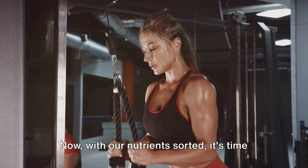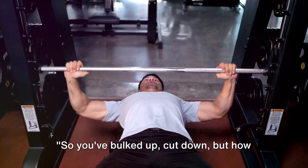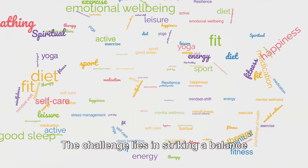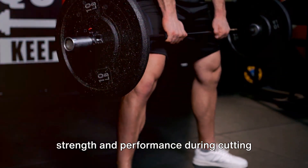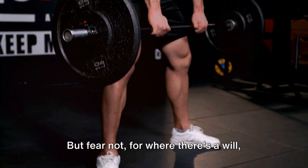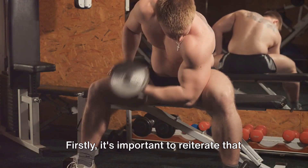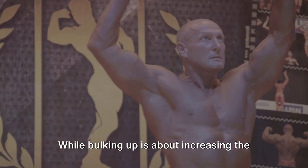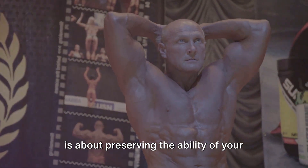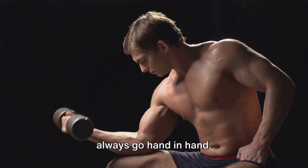Now, with our nutrients sorted, it's time to tackle our third challenge: maintaining strength and performance. You've bulked up and cut down, but how do you maintain your strength and performance? This is a question that rings in the minds of many fitness enthusiasts. The challenge lies in striking a balance between adding muscle mass and maintaining strength and performance during cutting phases. It's important to note that muscle mass and strength are two different entities. While bulking up is about increasing the size of your muscles, maintaining strength is about preserving the ability of your muscles to exert force — and the two don't always go hand in hand.